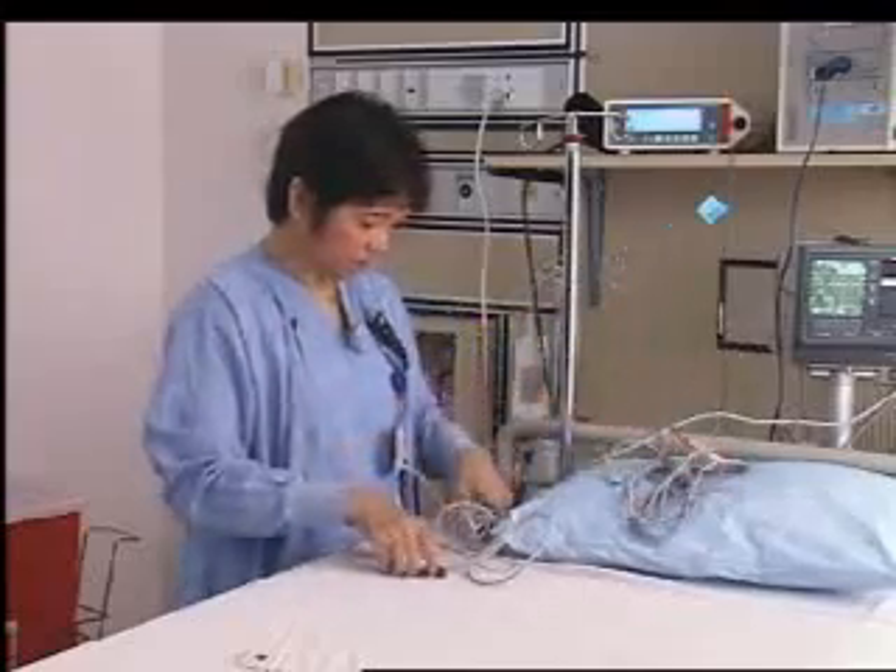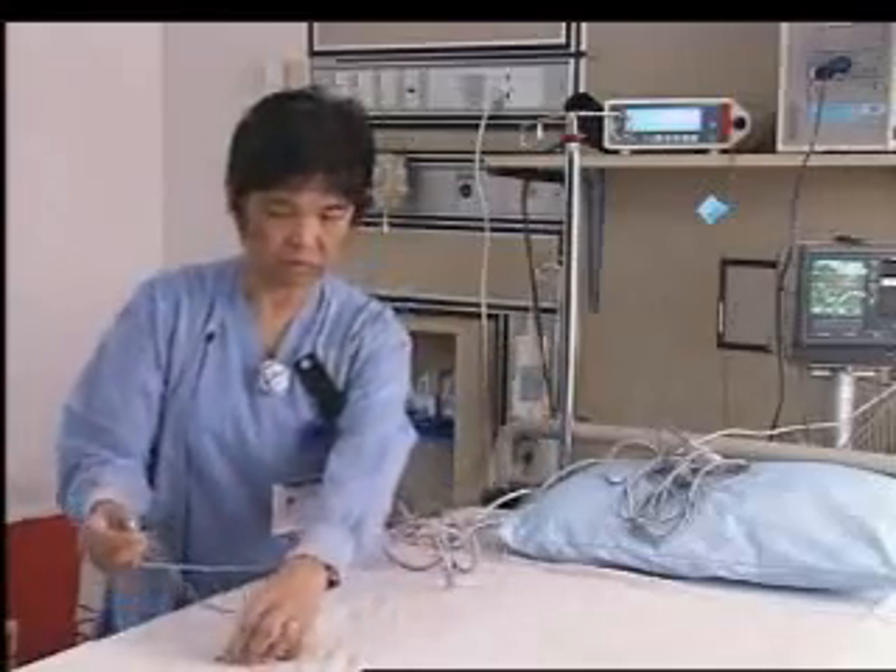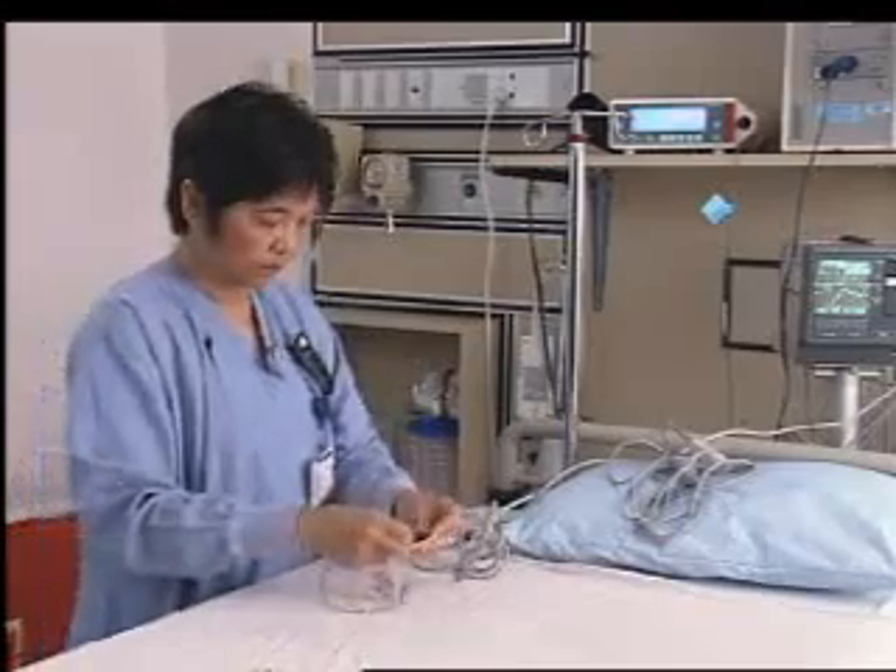Yes, Thelma. — Hey Thelma, it's Faith. We have a cardiac cath patient coming in from St. Luke's. Can you take him? — Yes, I'll call St. Luke's for report. — Great, get back to me.